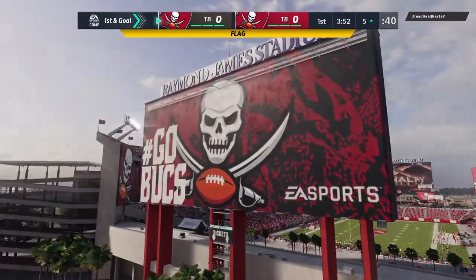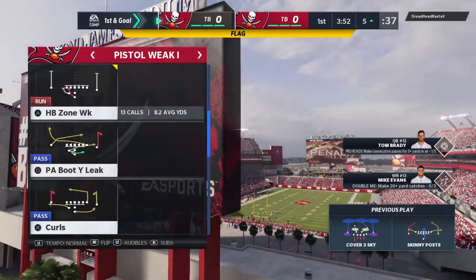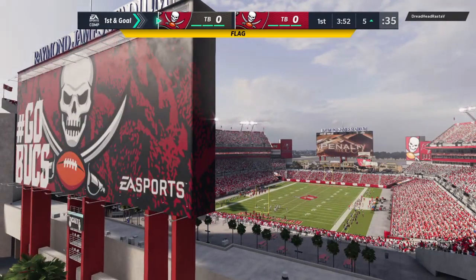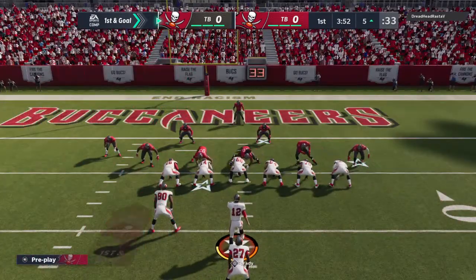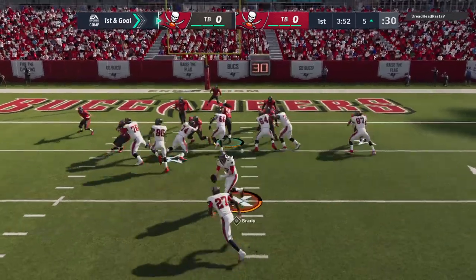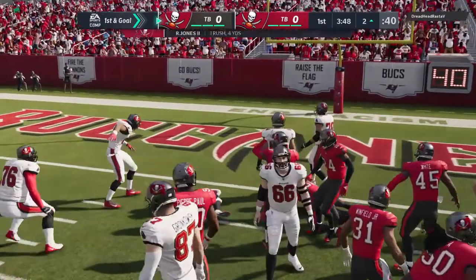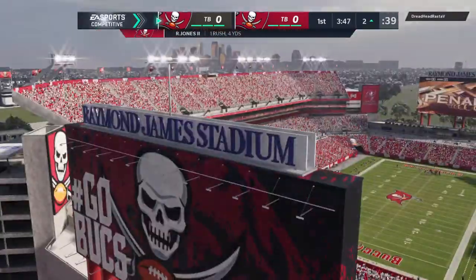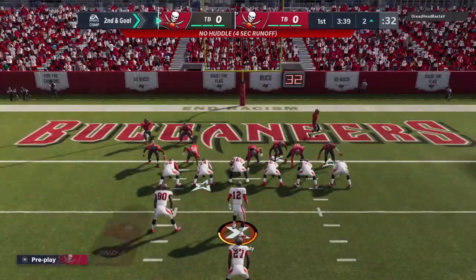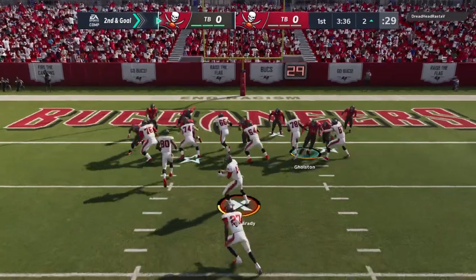Now some movement before the snap, and we'll hear from our referee for the first time this afternoon. They'll try again here — first and goal after the false start. Now Jones, and the Bucs are going to have a first and goal. Some good running there, gets him down to about the two-yard line. It'll be a pickup of four, bringing up second and goal.